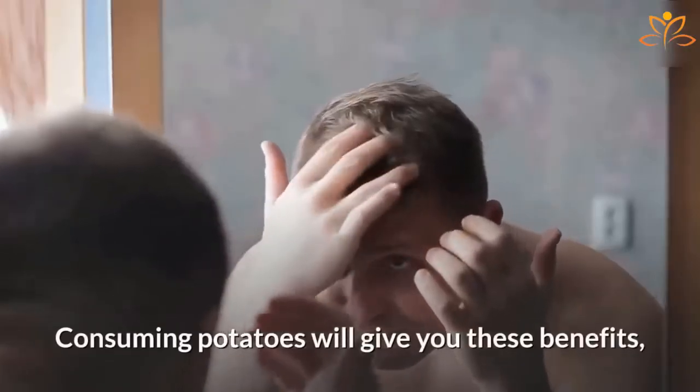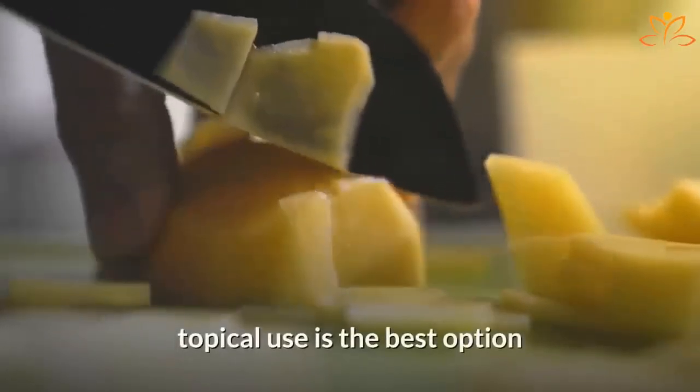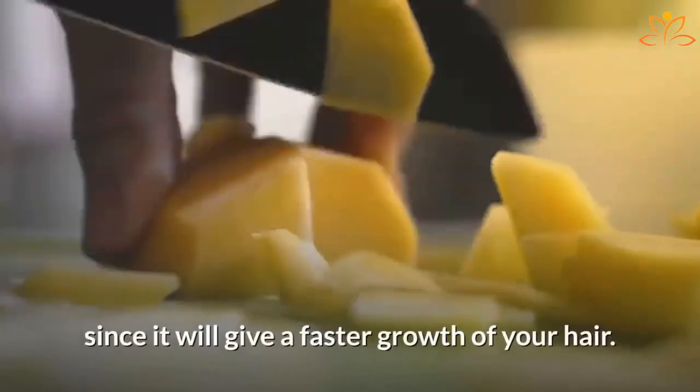Consuming potatoes will give you these benefits if you suffer from hair loss. But besides eating potatoes, topical use is the best option since it will cause a faster growth of your hair.